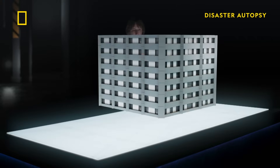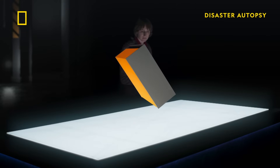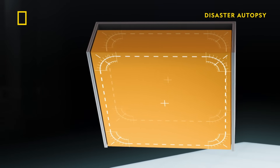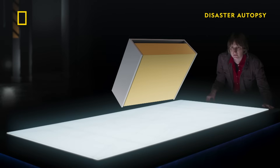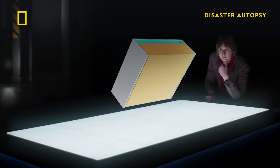The cladding on Grenfell Tower is attached using what is known as the cassette system. The first layer is plastic insulation called polyisocyanurate, or PIR. Next to that, there's an air gap about two inches across, and then there's a sandwich of what's called ACM — aluminum composite material. There's a layer of aluminum, and there's a layer of polyethylene in the middle.